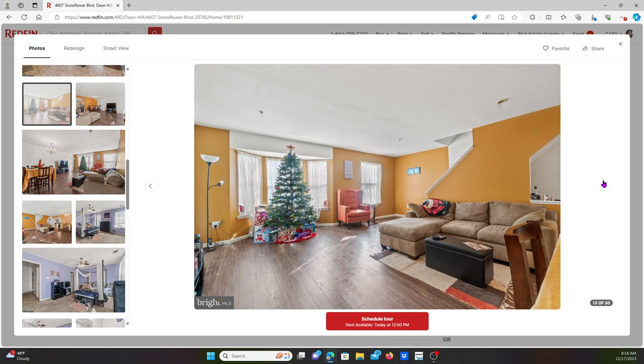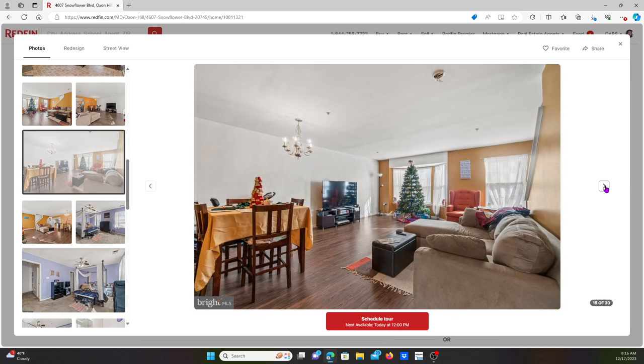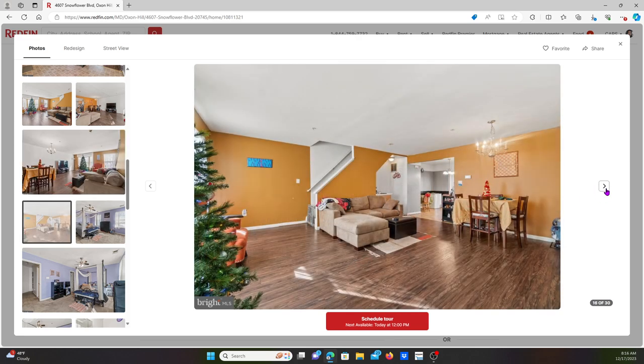The smoke detector needs to be replaced. I mean, you live in a townhouse — I don't understand why you'd take off the smoke detector. This is bad. But I do like the floor plan overall.